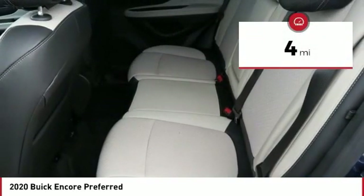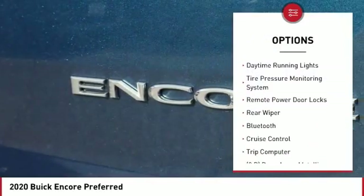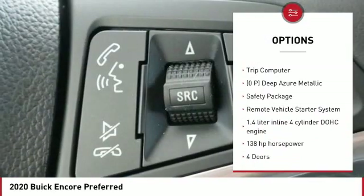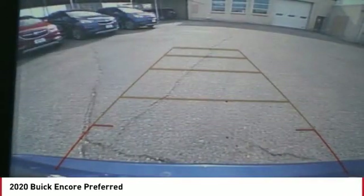This vehicle has less than 100 miles. Here are some of this vehicle's great options: power heated outside mirrors, automatic transmission, stability control, daytime running lights, tire pressure monitoring system, remote power door locks, rear wiper, Bluetooth, cruise control, and trip computer.